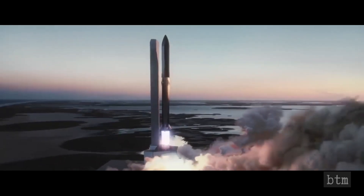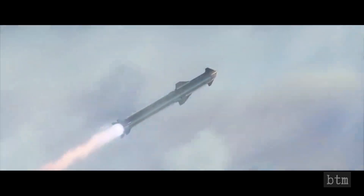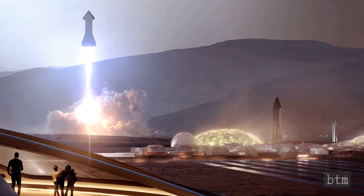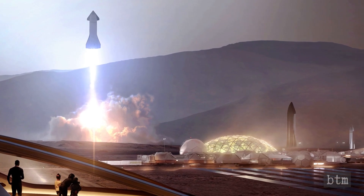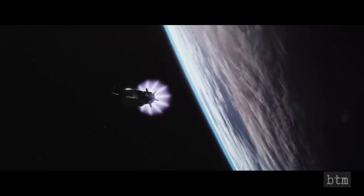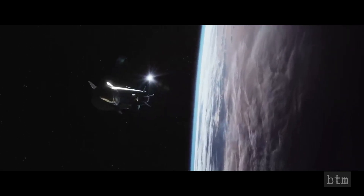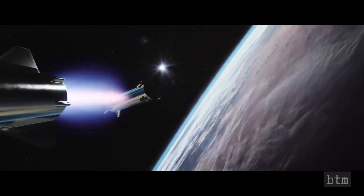The 165-foot-tall Starship will launch from Earth atop a first-stage booster known as a Super Heavy, which will be powered by two and a half dozen Raptors of its own. The Starship vehicle will be powerful enough to blast itself off the moon and Mars, whose gravitational poles are much weaker than that of our planet, Musk has said. Both Starship and the forthcoming Super Heavy are designed to be fully and rapidly reusable, a technological breakthrough that SpaceX believes will make ambitious exploration feats such as Mars colonization economically feasible.